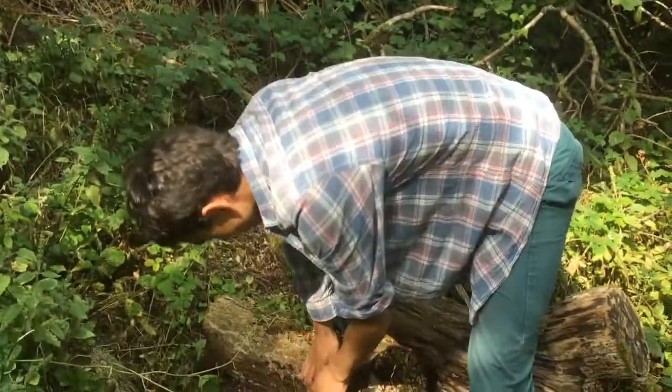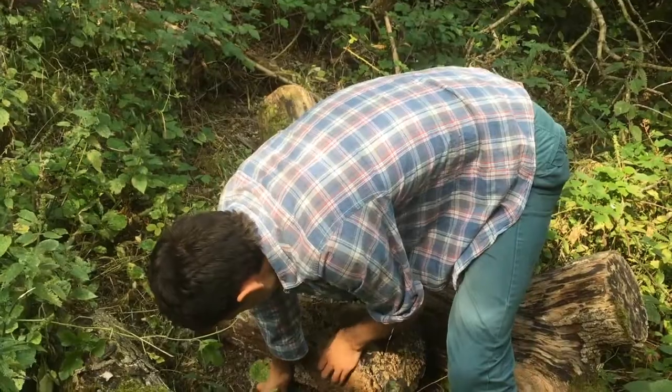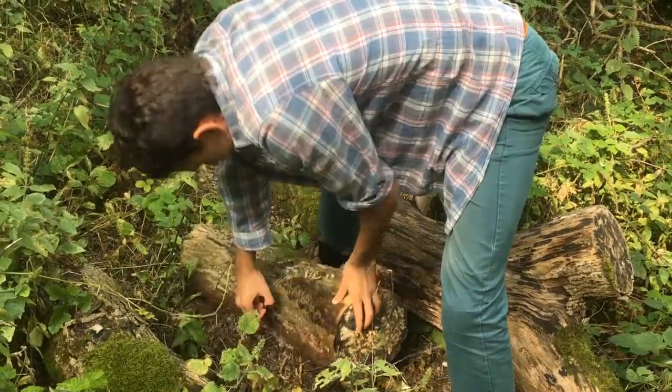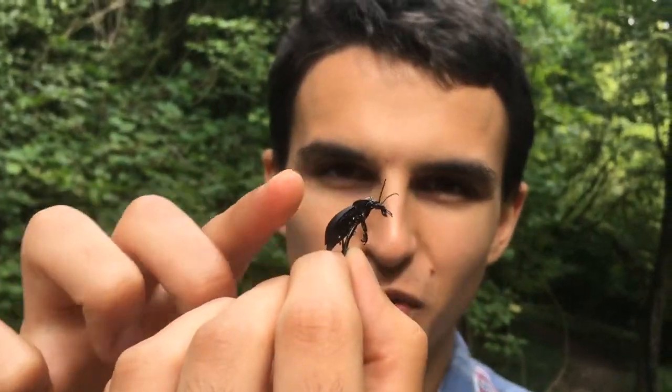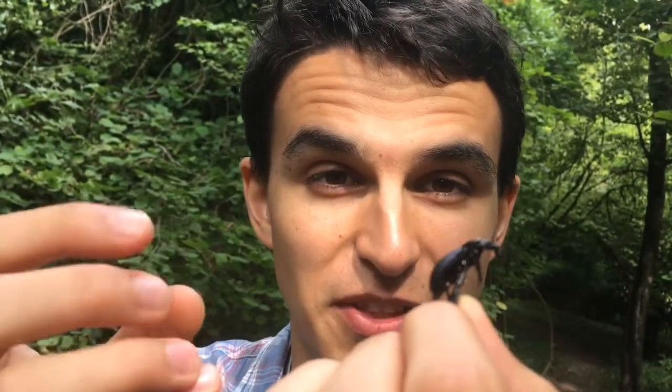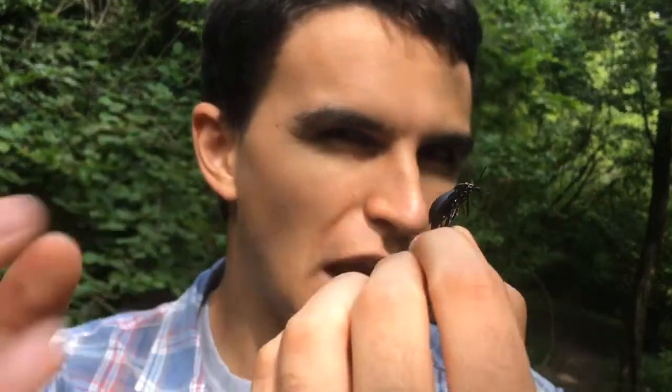Ooh, this is pretty cool. Look at that — isn't that wonderful? This is one of the most impressive predatory insects in the whole of the UK. It's a species of ground beetle. There are multiple species of ground beetle in the UK, but this is by far one of the biggest and the most impressive. It's the violet ground beetle.